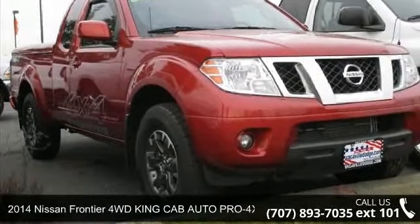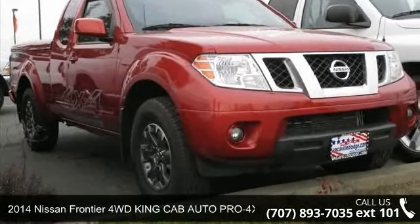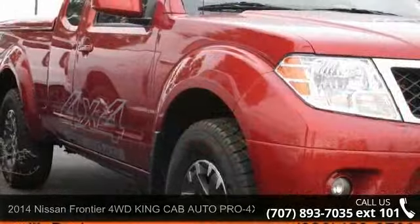Arrive in style with this 2014 Nissan Frontier. This may be the set of wheels you've been looking for.